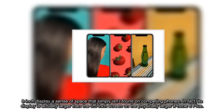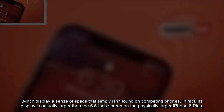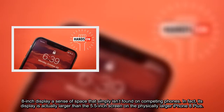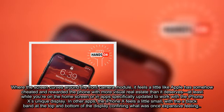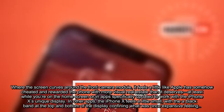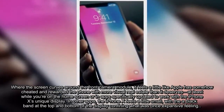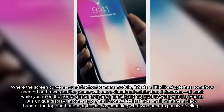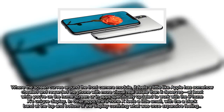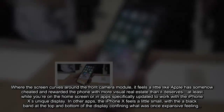In fact, its display is actually larger than the 5.5-inch screen on the physically larger iPhone 8 Plus. Where the screen curves around the front camera module, it feels like Apple has somehow cheated and rewarded the phone with more visual real estate than it deserves — at least while you're on the home screen or in apps specifically updated to work with the iPhone X's unique display. In other apps, the iPhone X feels a little small, with a black band at the top and bottom of the display confining what was once an expansive feeling.